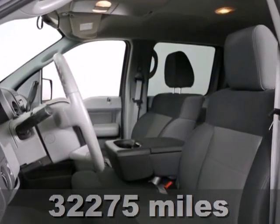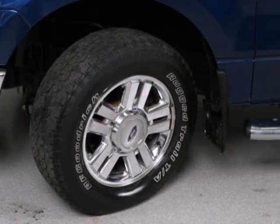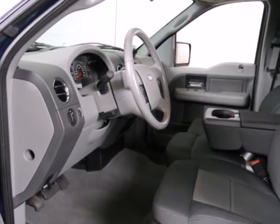Not only does this F-150 shine on the job site, it also offers safety features like four-wheel anti-lock brakes, child seat anchors, and dual airbags to keep all your precious cargo safe. Isn't it time you stepped up to the best truck on the market?